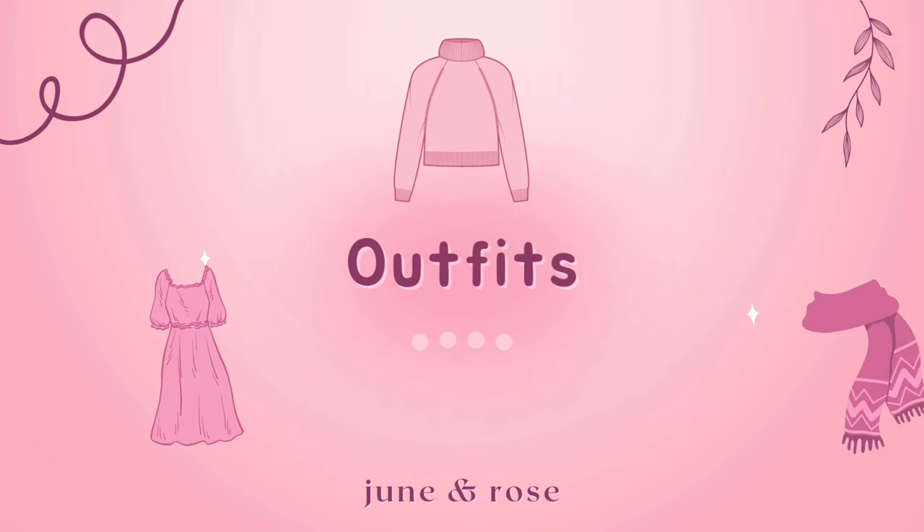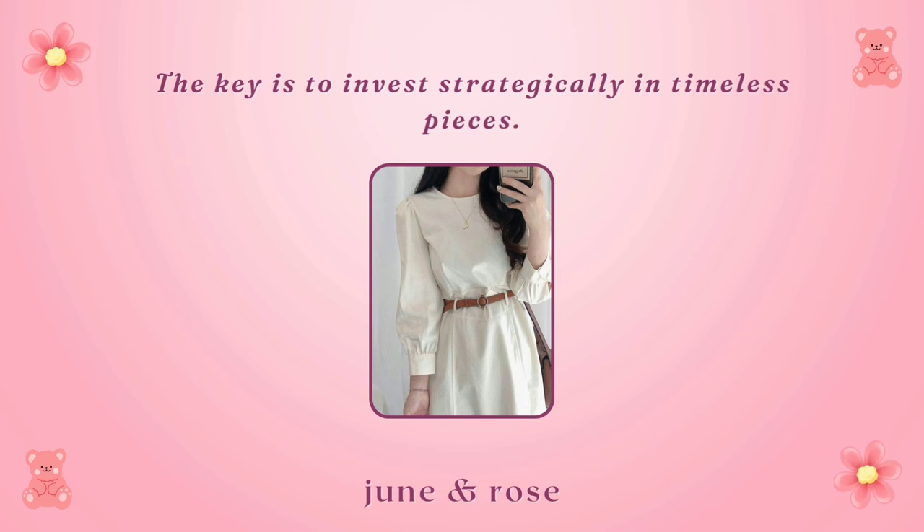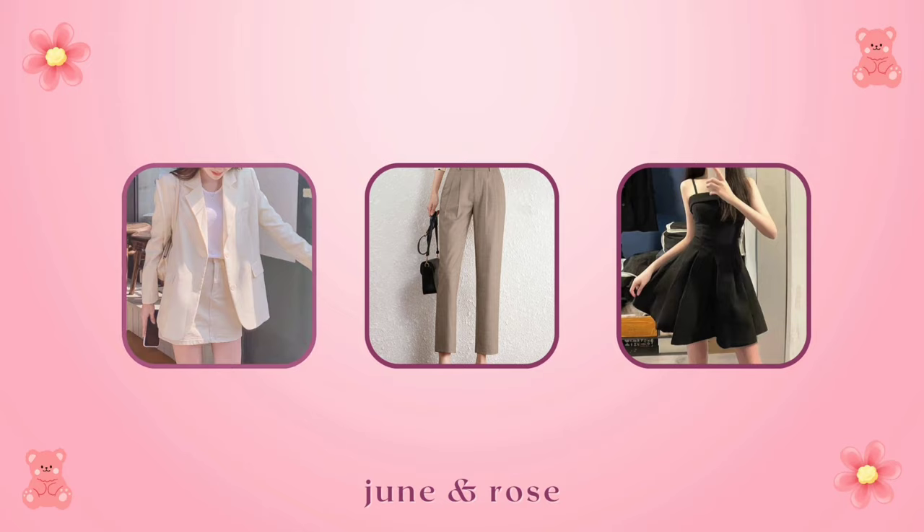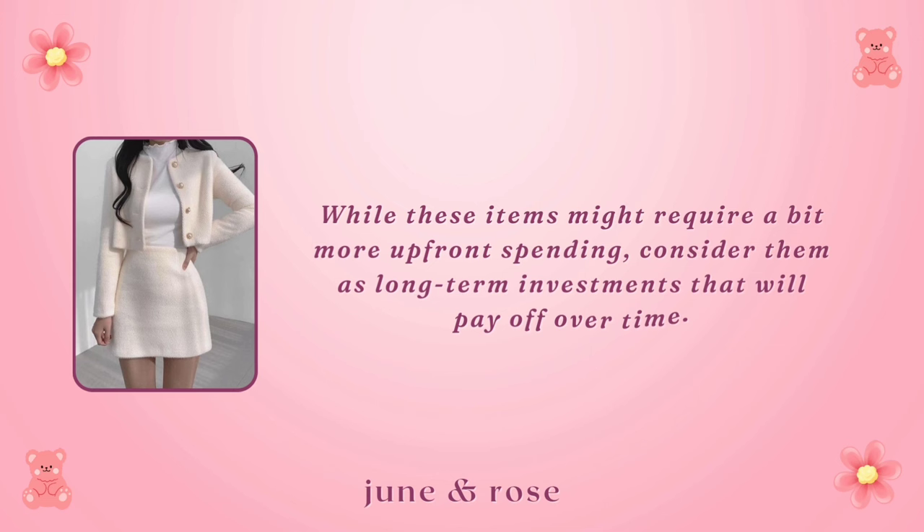Outfits. The key is to invest strategically in timeless pieces that can be mixed and matched to create various outfits. A well-fitted blazer, a classic pair of tailored trousers, and a little black dress are timeless essentials that exude sophistication. While these items might require a bit more upfront spending, consider them as long-term investments that will pay off over time.